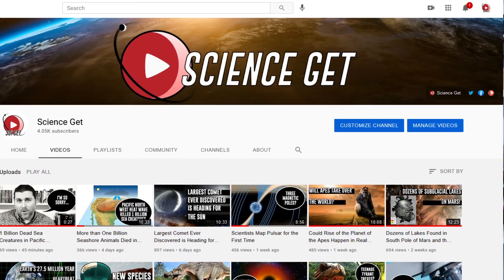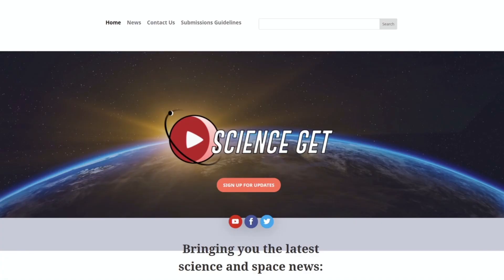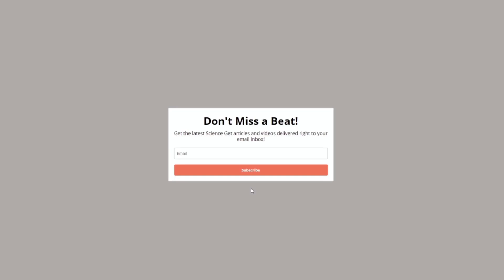Before we get into today's video, it's come to my attention that YouTube has not been sending notifications out to some of you who have clicked the notifications bell. To remedy this, I've set up a new mailing list that will send out a weekly update for all Cyget content, so you never have to miss a beat. Check the link in the description and comments to sign up, and be sure to check your spam folder or promotions tab to confirm your email address.